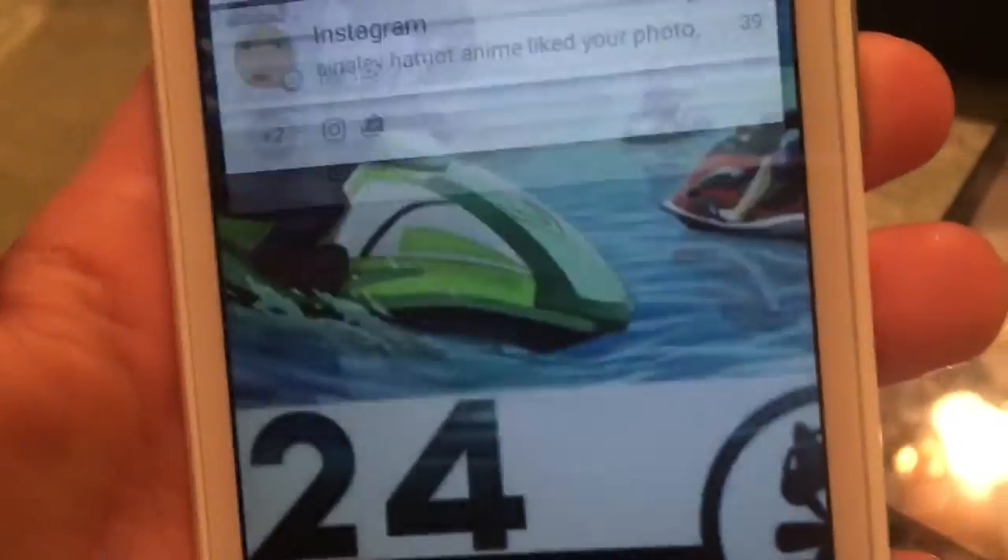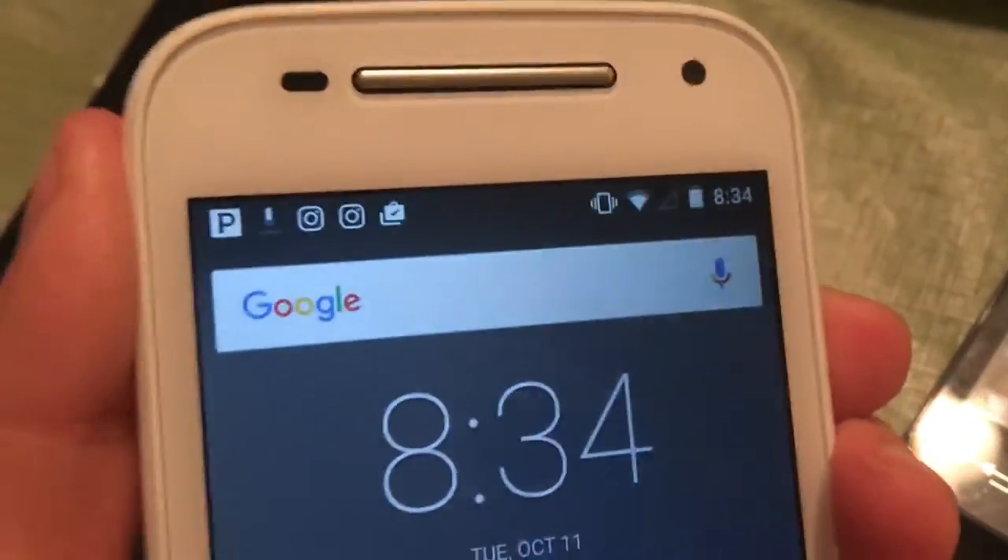Here we got my Moto E — it's probably the one I use the most. I use it for music mostly, but it runs Lollipop. White Moto E on Boost Mobile.